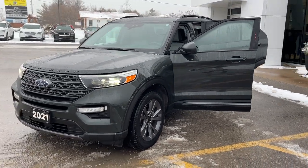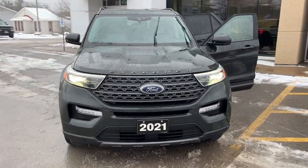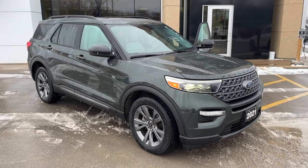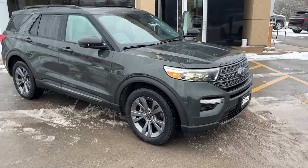2021 Ford Explorer XLT 202A package in Forge Green Metallic paint. This is a really well looked after vehicle — sold and serviced here from new. It was a local trade-in with only one owner and no accidents, so we know the full history of this vehicle.